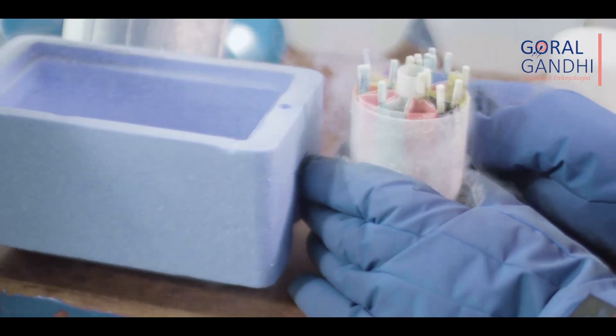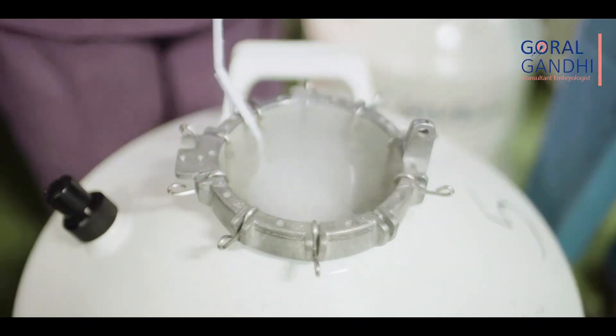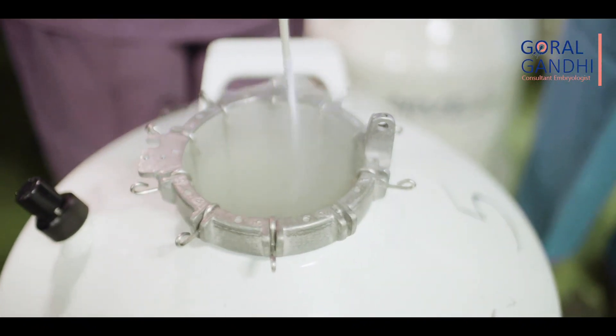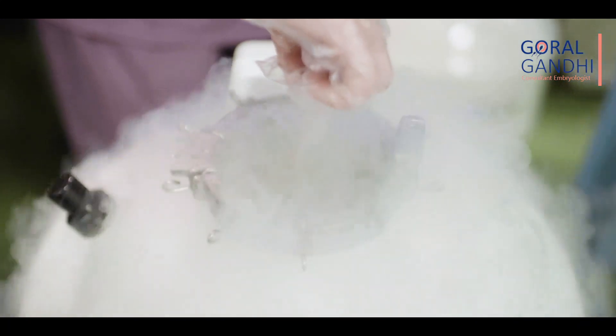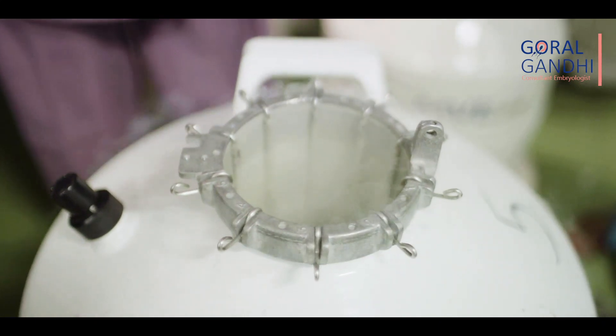Now, this 100% survival of eggs does not mean 100% chances of getting a baby, but it is a very good place to begin with. Once your eggs are frozen, they will be stored very securely in our cryo storage facility. We will look after your eggs very carefully until the day your becoming a mother comes true.